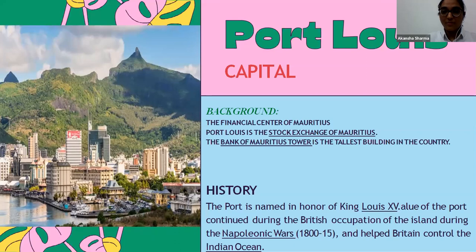The background on how Port Louis got its name: the fort was named in honor of King Louis XV. This name continued during the British occupation of the island during the Napoleonic War of 1815, when Britain took control over the Indian Ocean.